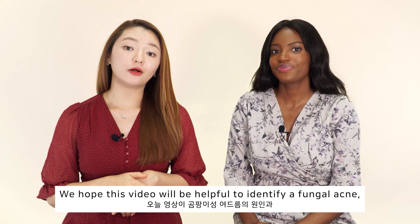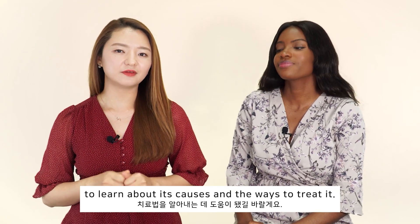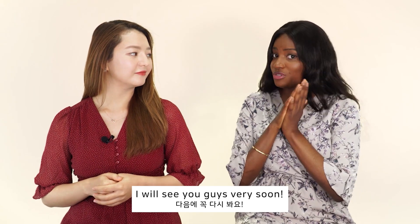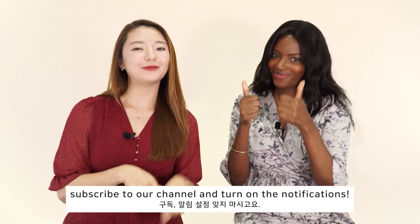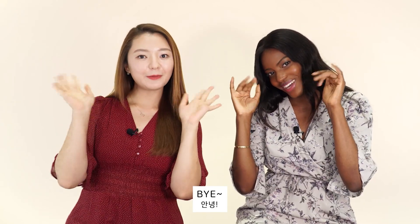We hope this video will be helpful to identify fungal acne, learn about its causes, and the ways to treat it. Thank you so much for having me be a part of it — I will see you guys very soon. It was great to have you here. If you liked this video, give us a like, subscribe to our channel and turn on the notifications. See you in the next video. Bye-bye!